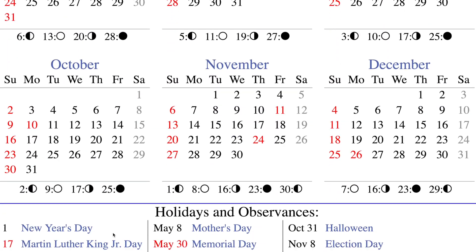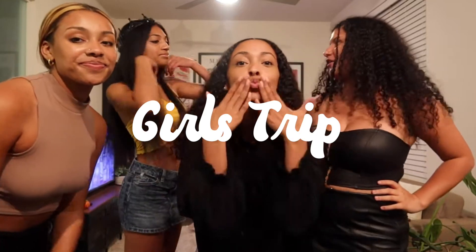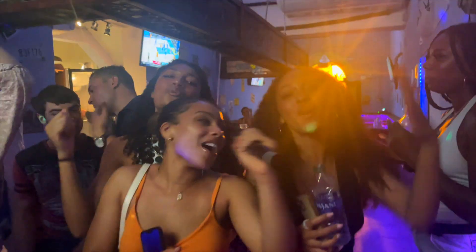It's that time of year that all college students love — spring break. My friends and I decided to go on a little girls trip this year, and spoiler alert, I had an amazing time.